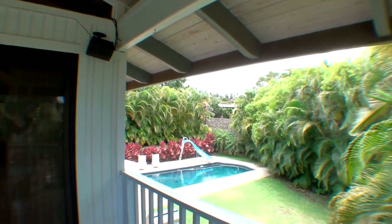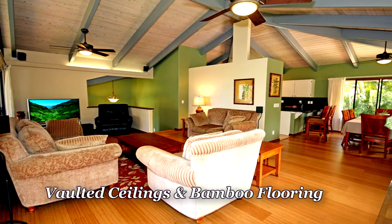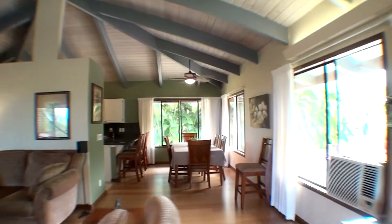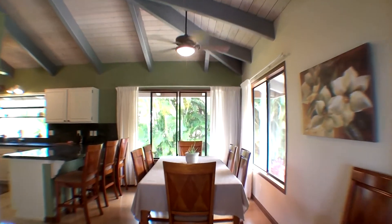Here's a little glimpse of part of the three-quarter acre lot with the pool in the background. High ceilings in the living room and the dining room give it a nice big open feeling. Cool breezes blow through this 2,700 square foot home — really comfortable.